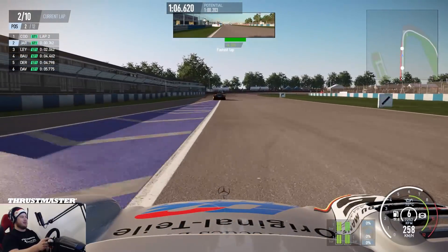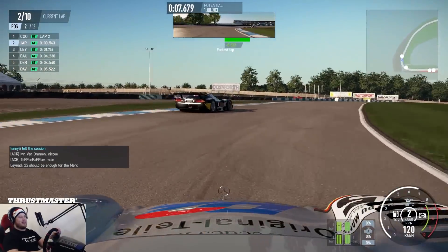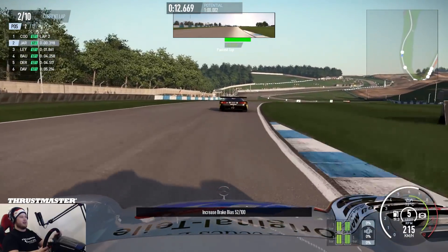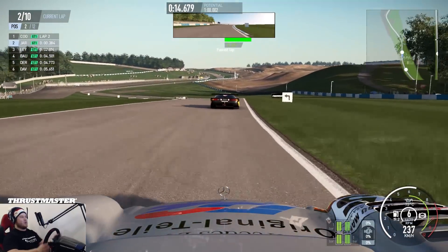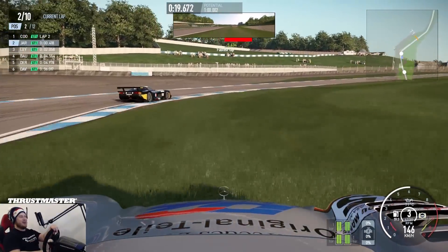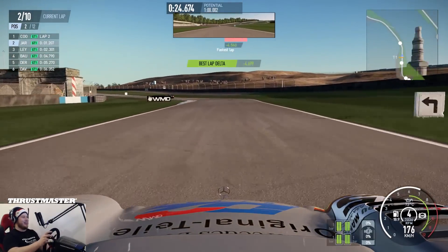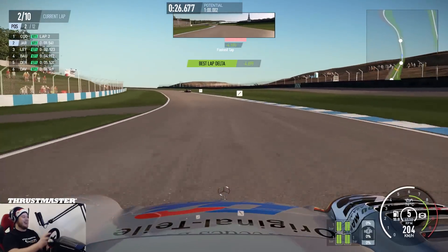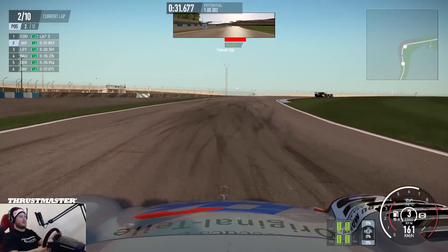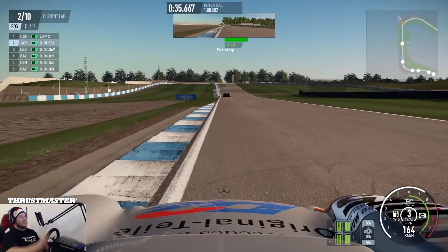Someone is right behind me. Another mistake by Cooper. Brakes a little bit to the rear. No no no no, break break break! How did I survive that? I didn't even lose much time. These cars are so mad.